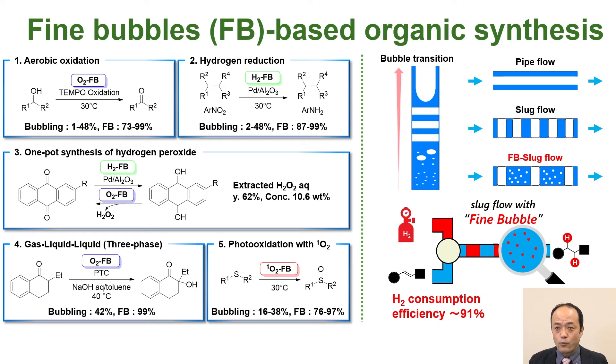Furthermore, the fine bubble method can be applied to not only batch reactions, but also flow reactions. We propose a new fine bubble slug flow method. With this method, we could improve the hydrogen consumption efficiency by up to 91%.